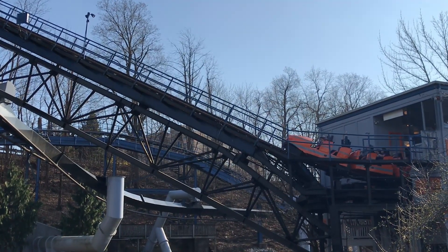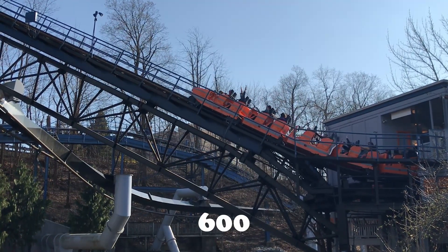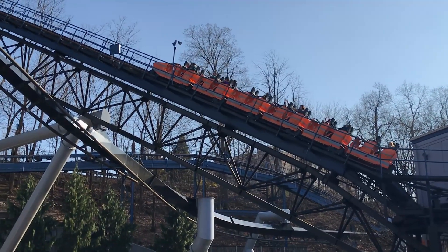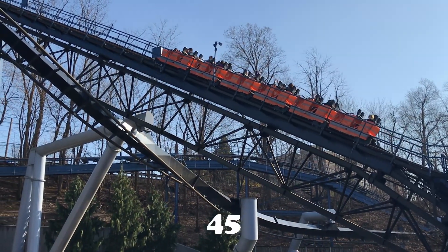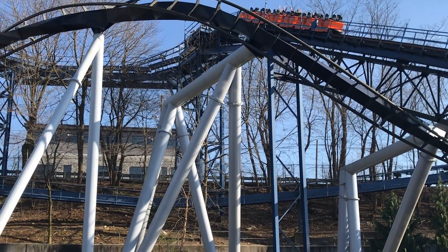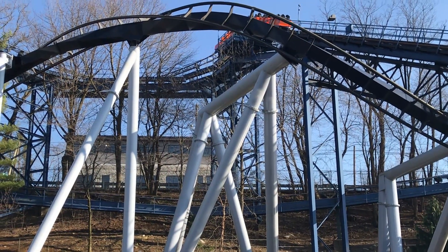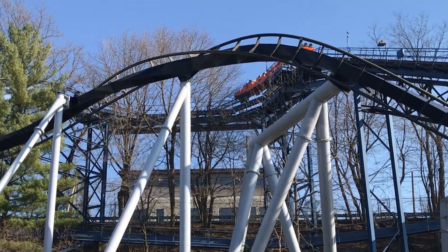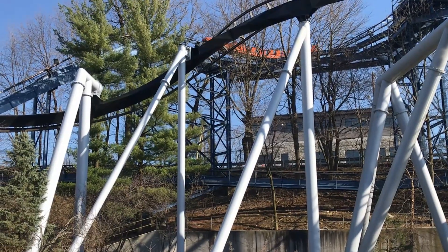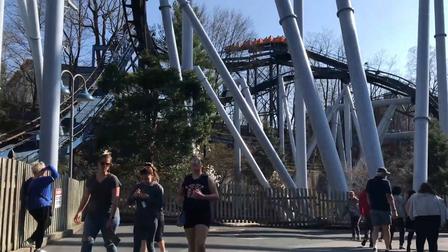Ladies and gentlemen, how about some stats for you. Super Duper Looper is 2,614 feet in length, has a 75-foot drop, reaches speeds of 45 miles per hour, and has one fantastic loop. It was manufactured by Schwarzkopf. You'd think it's a pretty intense ride with all those great Schwarzkopf coasters out there, but really only about one eighth of it is — but that doesn't matter, because it's a great family coaster.